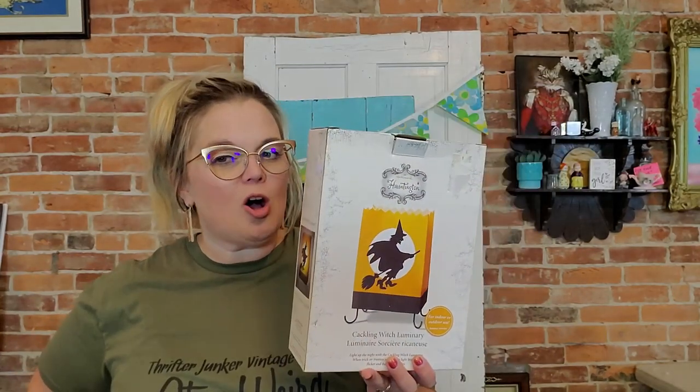I got this and I think I'm going to keep it for myself. I'll show you what it does at the end of the video, so stick around. I looked it up and it's not selling for much, but sometimes Hallmark makes these pieces once a year with different designs, and sometimes they sell for good money. This one is a luminary — I tested it and it works. She cackles; she's a cackling witch. I think I'm going to keep it.